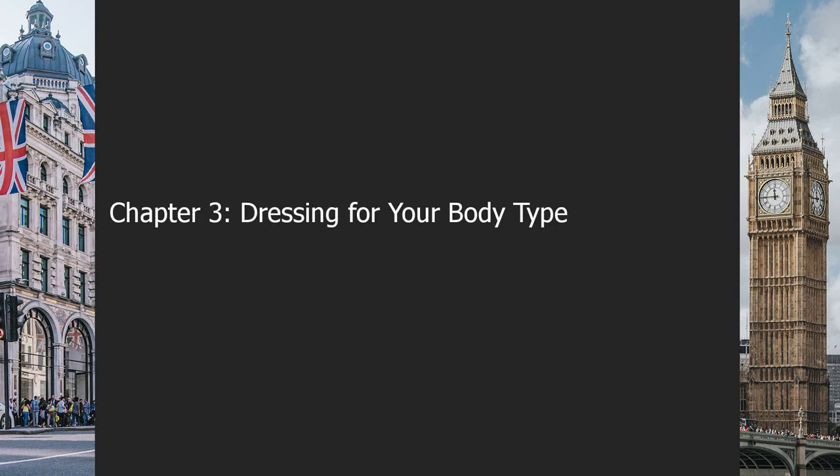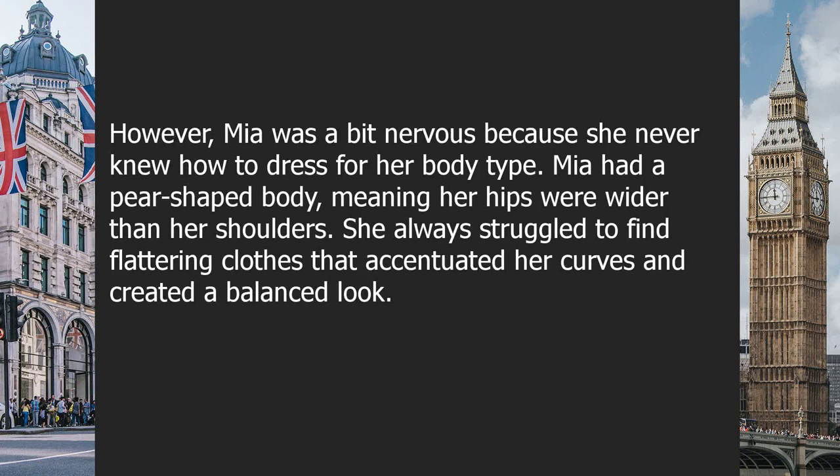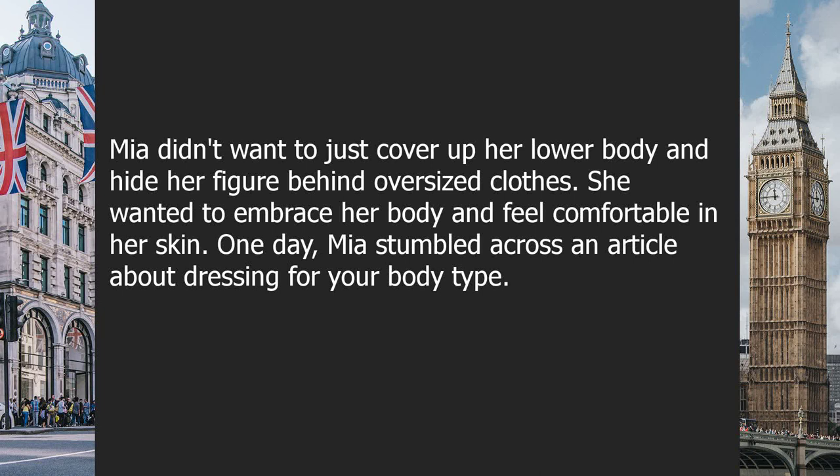Chapter three: dressing for your body type. It was prom season and Mia couldn't be more excited. Prom was not just a high school party but also a fashion show where everyone flaunted their best looks. However, Mia was nervous because she never knew how to dress for her body type. Mia had a pear-shaped body, meaning her hips were wider than her shoulders. She always struggled to find flattering clothes that accentuated her curves and created a balanced look.